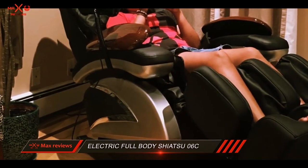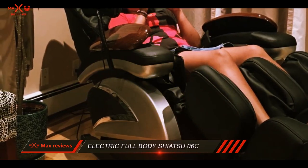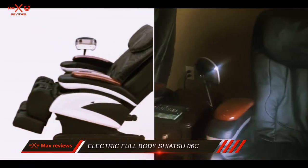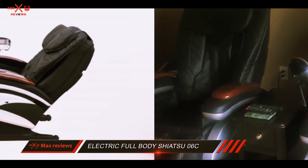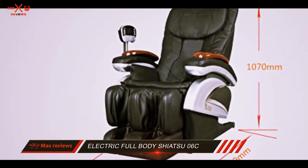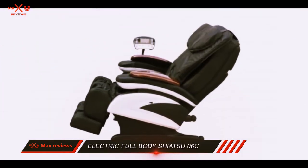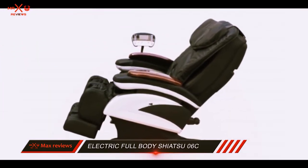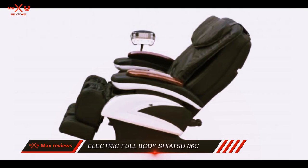There are 30 airbags built into the Shiatsu 06C, with 20 of them distributed for the lower body parts. The massage chair can help with neck stress relief. Overall, the customers are happy with Best Massage 06C, giving good comments on its functionality and liking the addition of the footrest. However, some people who experienced certain problems with the chair commented that the support service is not all that supportive.